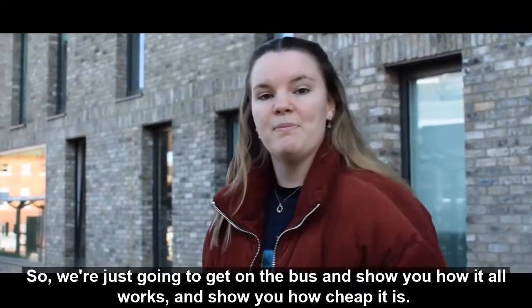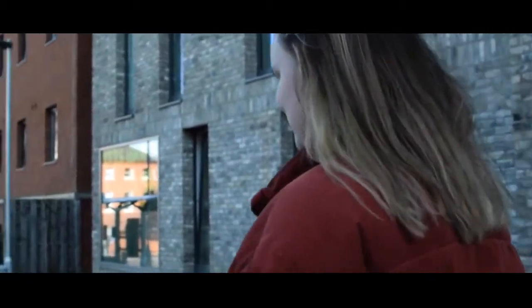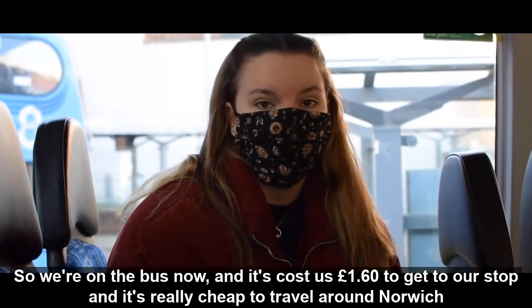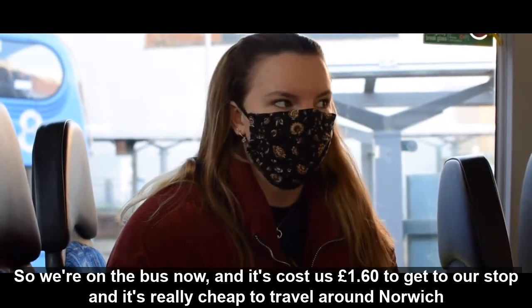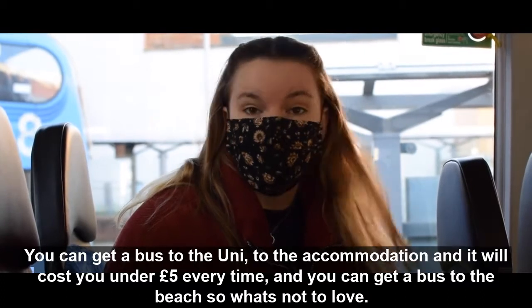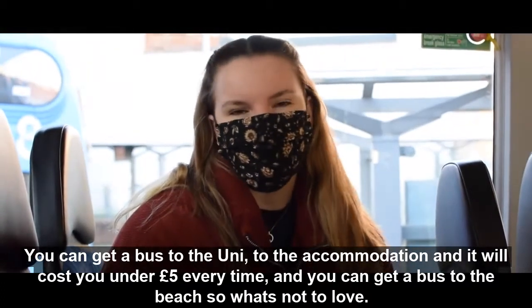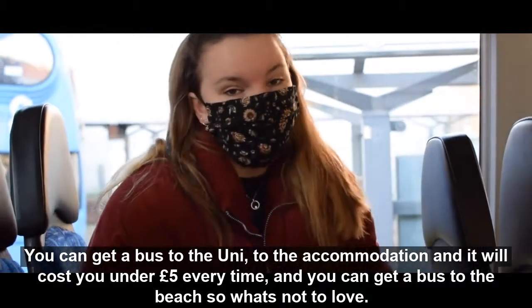We're just going to get on the bus and show you how it all works and how cheap it is. We're on the bus now and it's cost us £1.60 to get to the next stop. It's really cheap travel in Norwich — you can get a bus to the uni, you can get a bus to accommodations and it costs you under £1 every single time. And you can get buses to pretty much anywhere, so what's not to love?